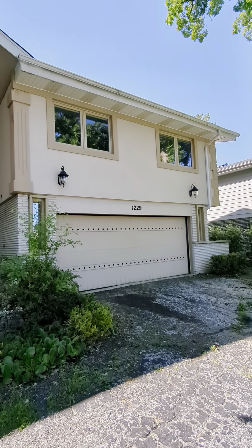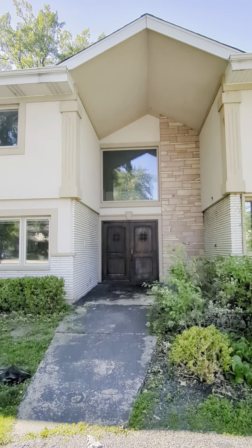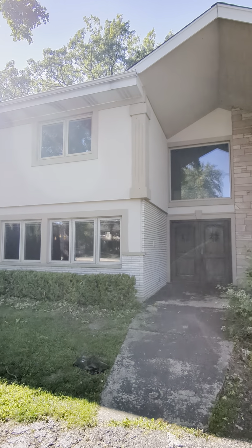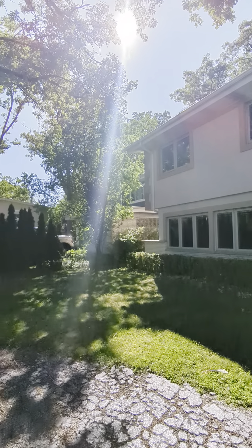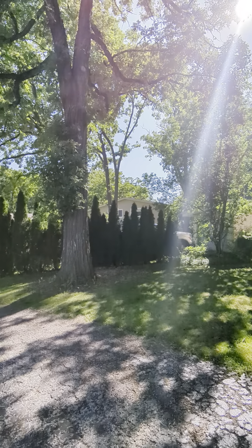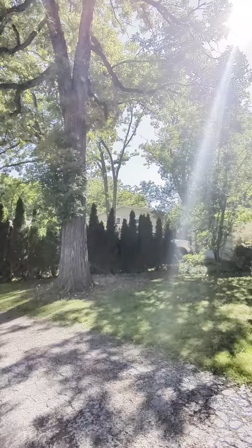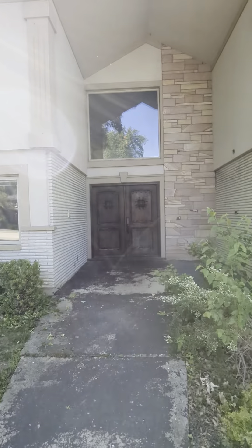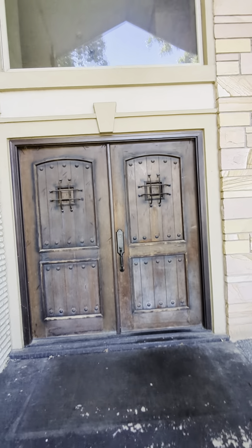Hey everyone, this is Angela Lim with L6 Realty. I'm here in front of this gorgeous three bed, two and a half bath with a full finished basement, single family house in Highland Park. This is a beautiful cul-de-sac, it's nice and quiet as well. There are so many beautiful updates that are made, they're all luxury and high-end. Let's check it out.